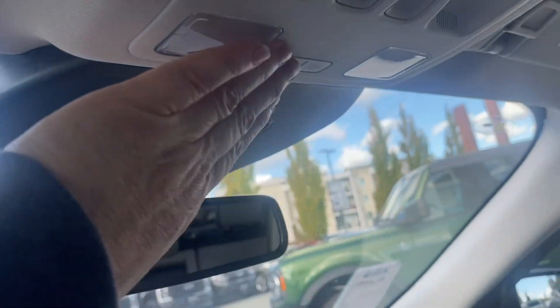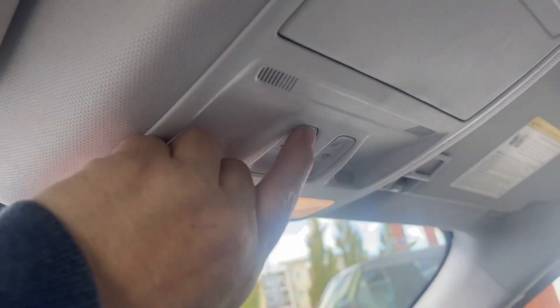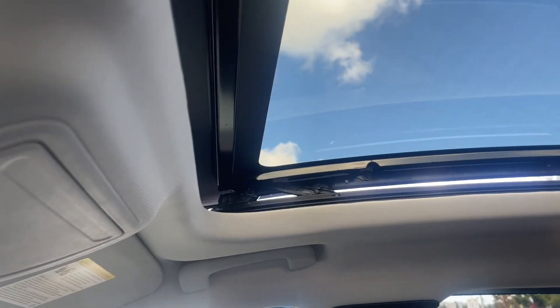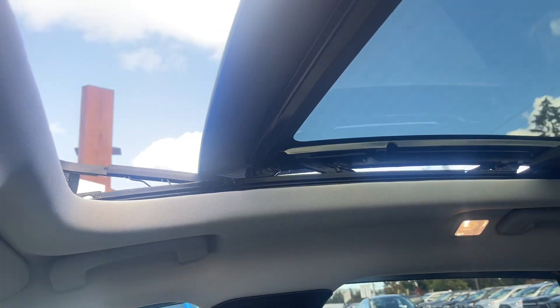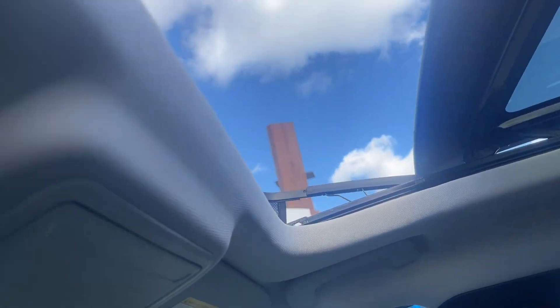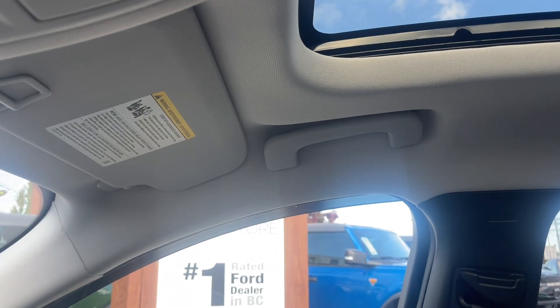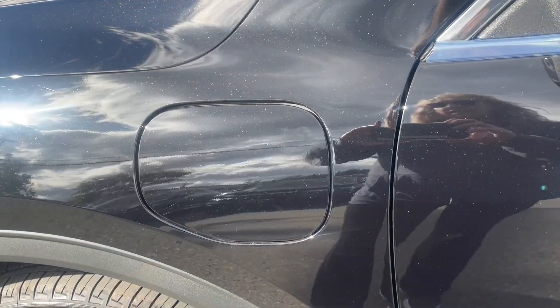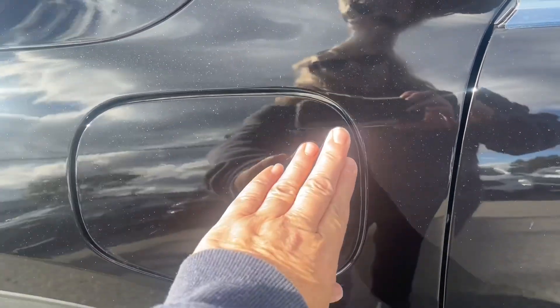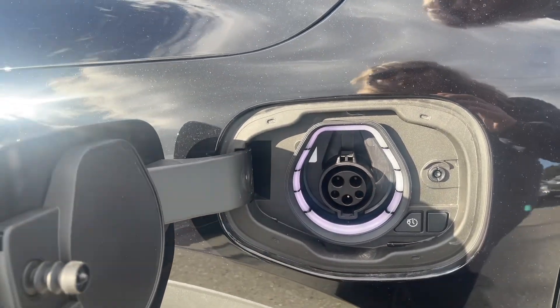Auto dimming rear view mirror, and you've got your lighting controls located here. You also have a panoramic vista roof with power sliding glass and a power screen, so you can control light and air inside — which is really nice. Universal garage door opener and grab handle on the passenger side. This is a plug-in hybrid and this is the plug-in port — press and it pops right open; it will go completely blue when fully charged.